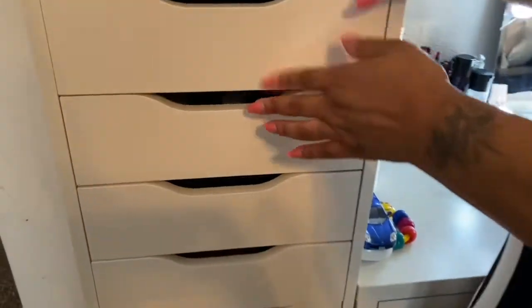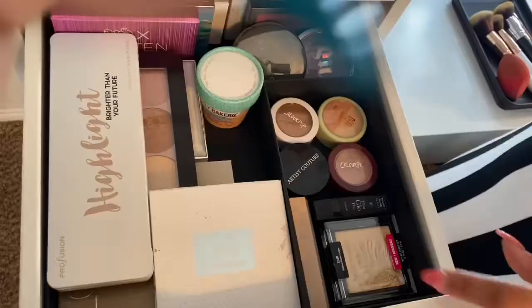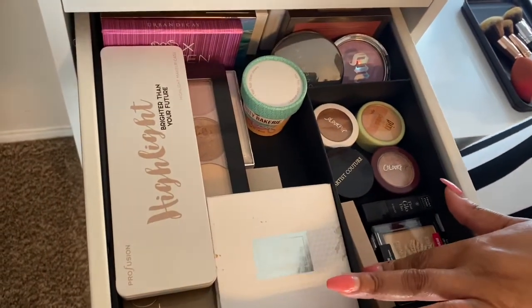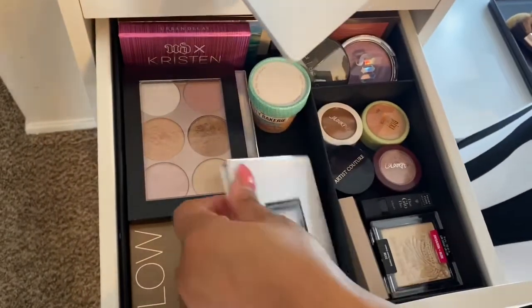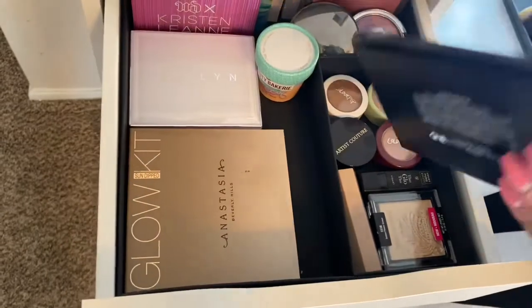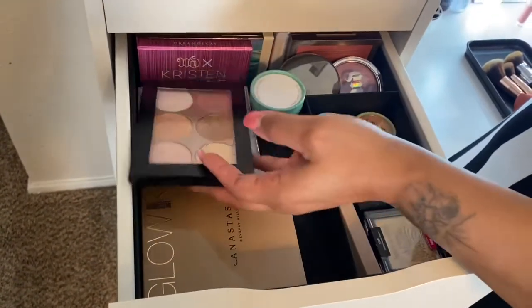Moving along to the next drawer — this is my highlighter drawer. I have some Wet and Wild, Fenty, Maxed It, and Matchsticks. There are just different highlighter palettes: Pro Fusion, Pure Sephora, Anastasia Beverly Hills, Jacqueline Cosmetics, more Urban Decay, and Tarte.